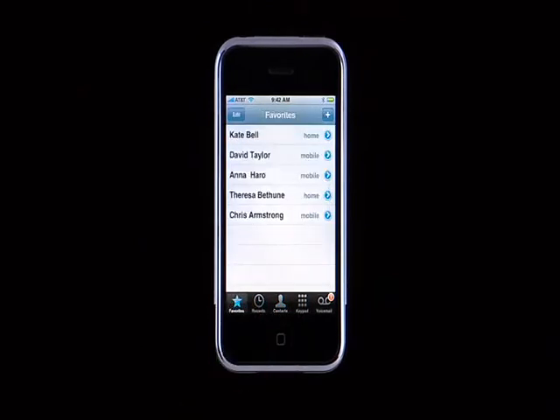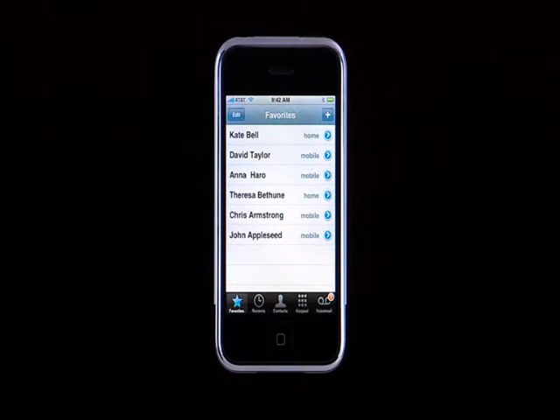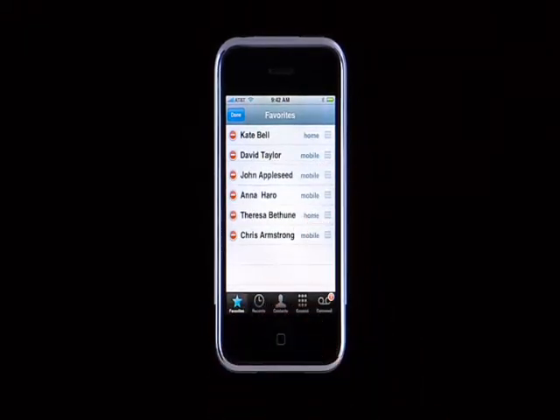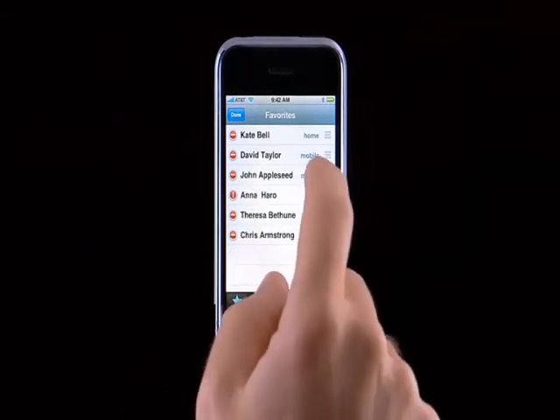Favorites is a great way to speed dial someone with just one tap. To add John Appleseed to my Favorites list, I tap the Plus button, then his name. You can also edit your Favorites list by tapping on the Edit button. To reorder the list, touch to the right of the name and drag it to the position you want. To delete a number, tap the red circle next to a name, then tap Remove.